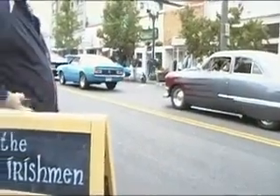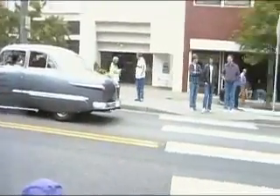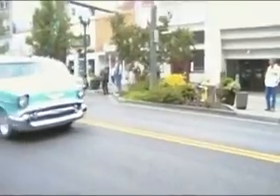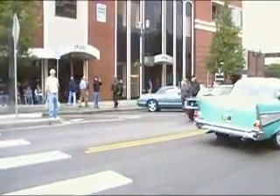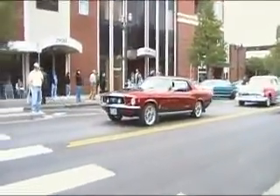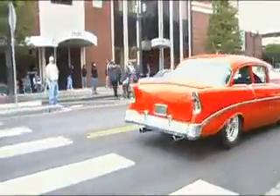Hey brother, damn it, I'm here at the show and it's raining. He's gonna go try to find a little better parking spot — he wasn't happy with the one he was at. No, cause I think they have to pre-register. He didn't, so he didn't have a car in time.